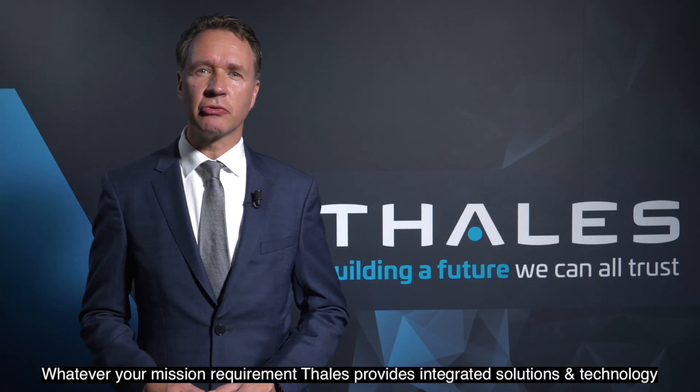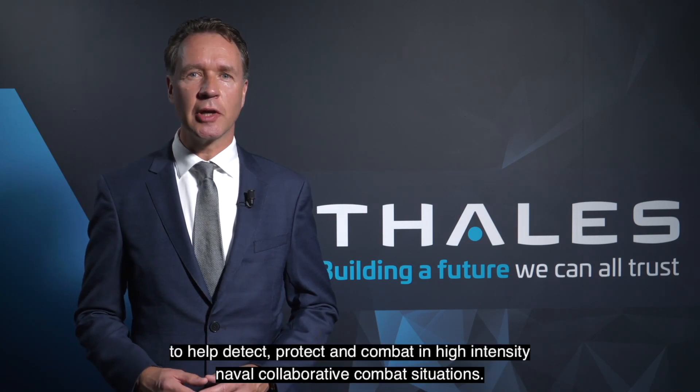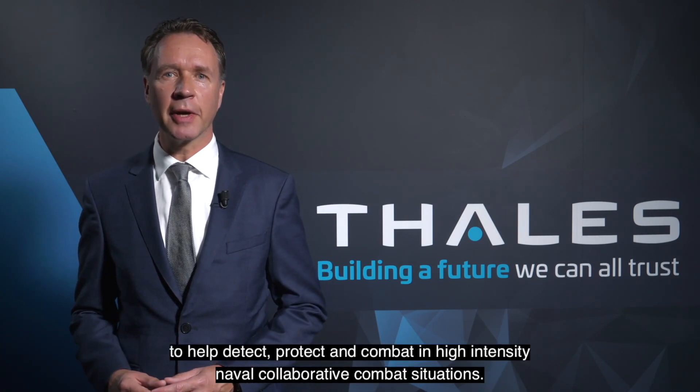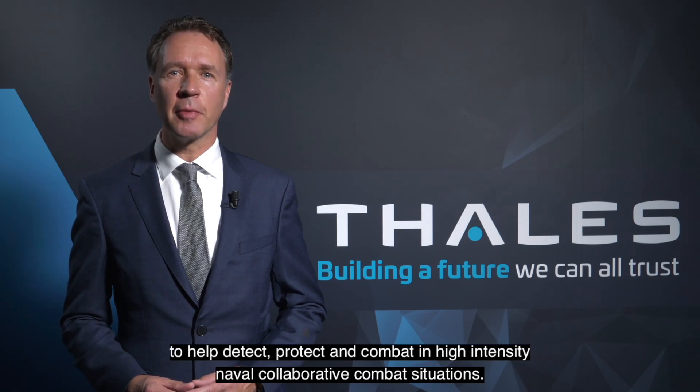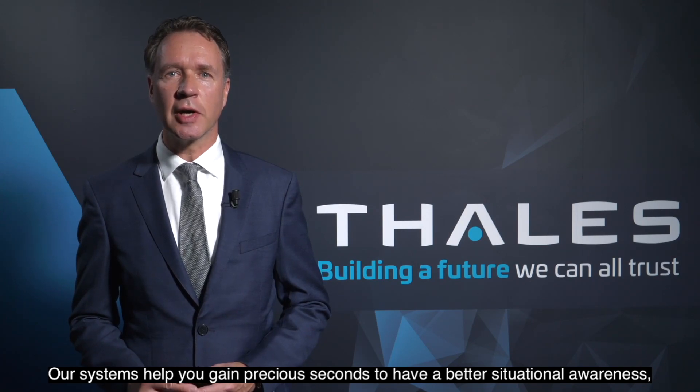Whatever your mission requirement, Thales provides integrated solutions and technology to help detect, protect and combat in high-intensity naval collaborative combat situations.